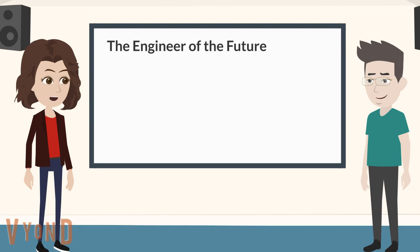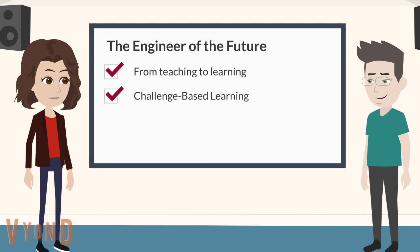To educate the engineer of the future, there will be a shift from teaching to learning. This shift is facilitated by offering challenge-based learning. In challenge-based learning, students will learn how to acquire and apply knowledge by engaging in real-life challenges.